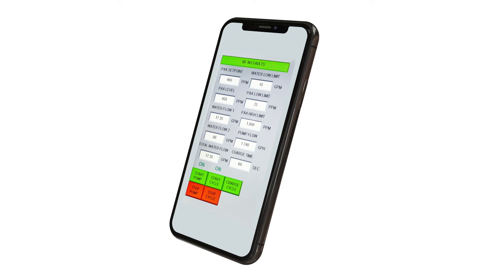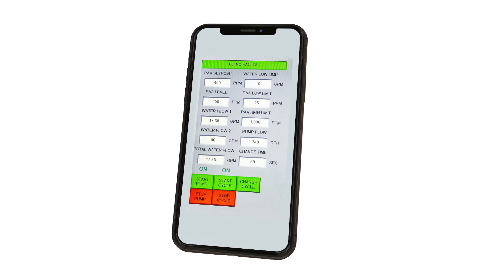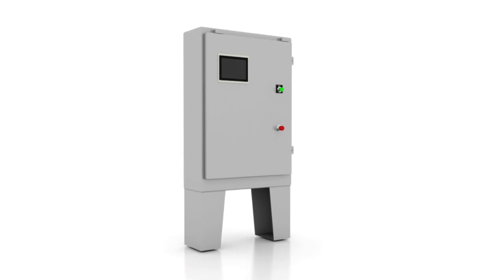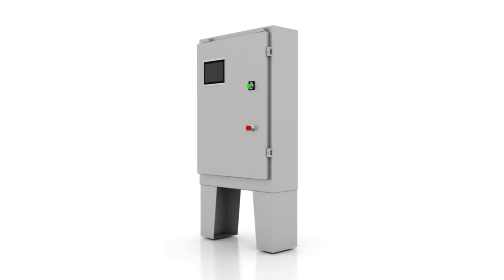BioSafe Systems offers a downloadable application that allows customers to have complete system control and monitoring capabilities, all on a mobile device. BioBuster provides benefits and savings, like comprehensive data generating and reporting, and optimizing chemical dosing to increase both efficacy and efficiency.